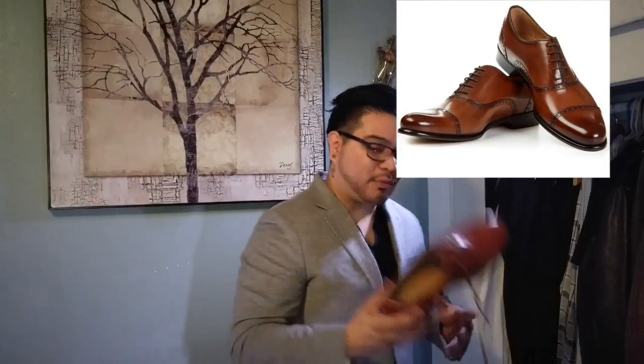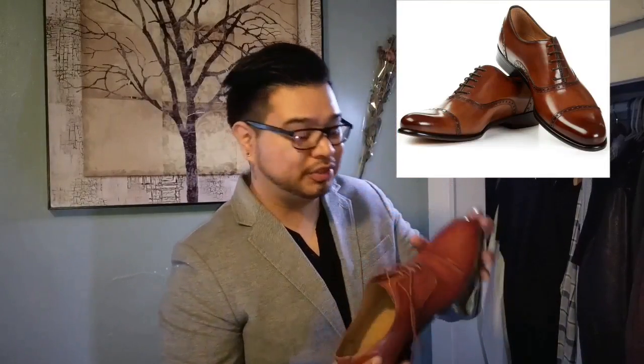These are more hard to dress up with jeans because these are really dressy shoes — they're more for suits.